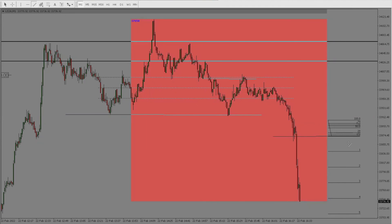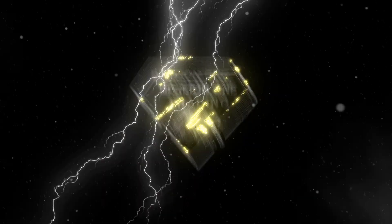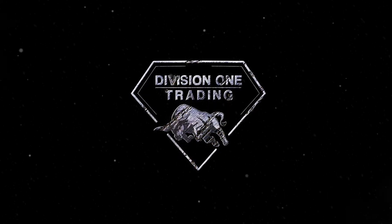Hey guys, thanks so much for checking this video out. Let me know if you have any questions on the Mayday trade or if you can find any in your own charts. Be sure to be careful with them — make sure that you're not just taking any Mayday trade, and that you're lining up the correct direction and time. Thanks, have a good one.